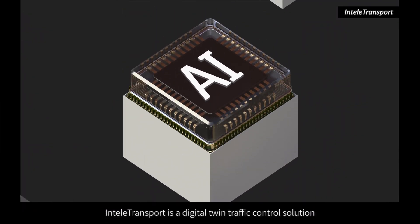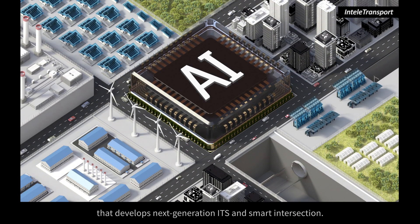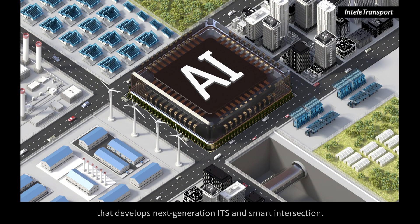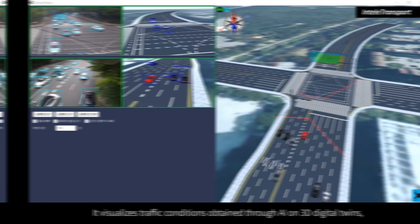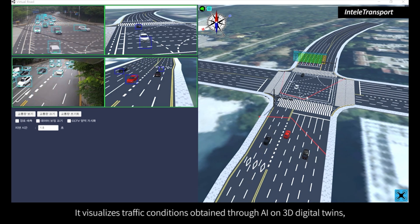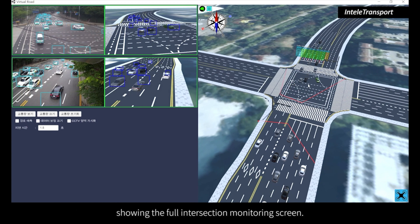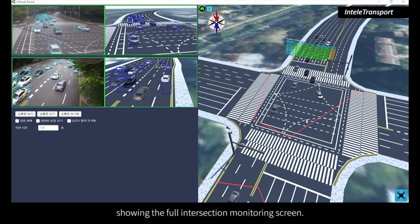IntelliTransport is a digital twin traffic control solution that develops next-generation ITS and smart intersections. It visualizes traffic conditions obtained through AI on 3D digital twins, showing the full intersection monitoring screen.